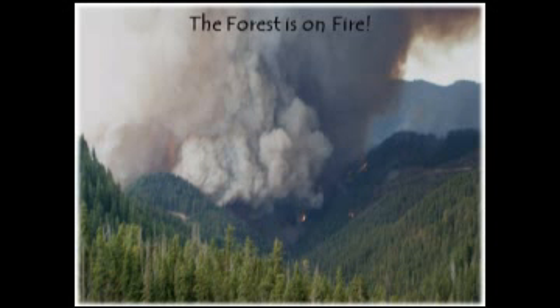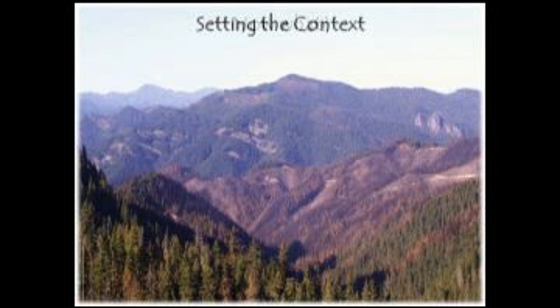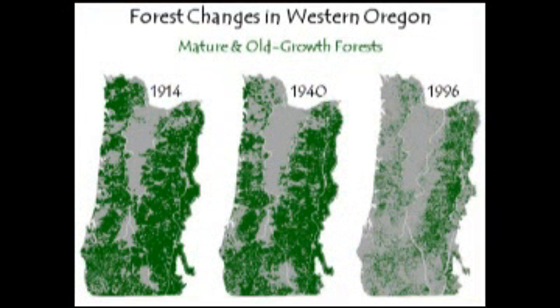The forest is on fire. After the smoke clears, what do you do? This happens more frequently than I anticipated in my career. We have lots of choices, but before we make them, I've found that it helps to put things in context. So let's try to do that with these next series of slides.